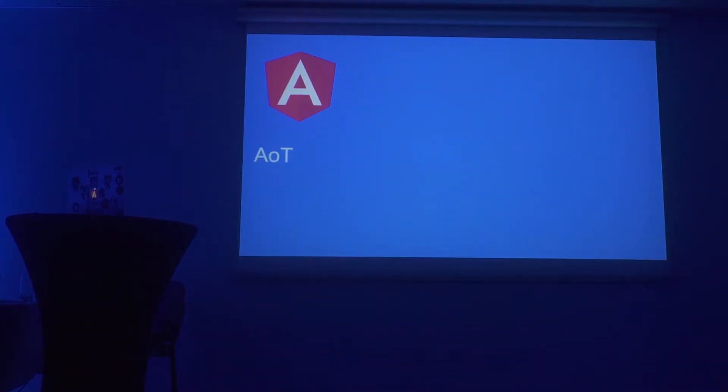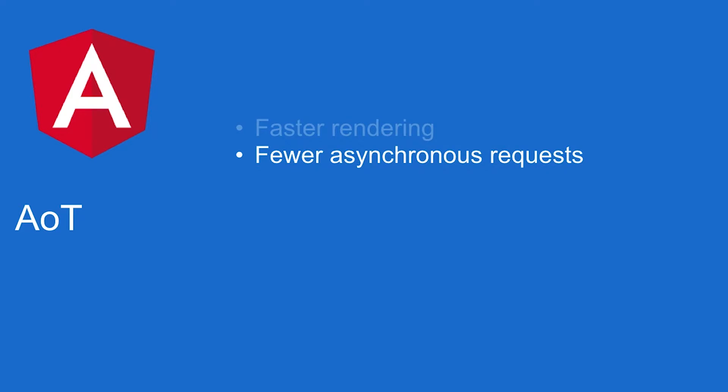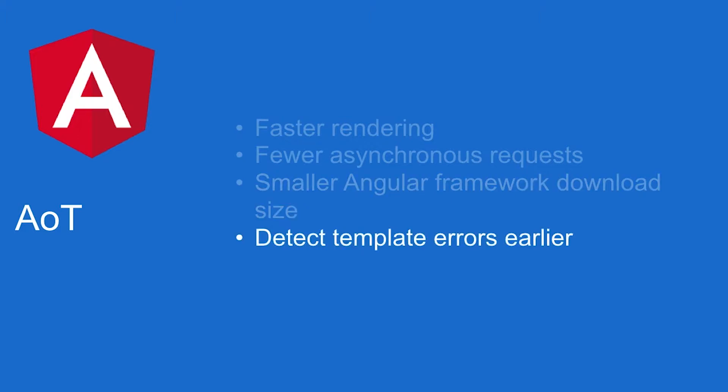And then AOT — ahead-of-time compilation. With AOT, you get faster rendering, fewer synchronous requests because your assets are bundled together, and a smaller Angular framework because you no longer need to send the Angular compiler over the wire. You can detect template errors earlier, and you have better security because you're compiling your HTML to JavaScript and have less opportunity for injections.